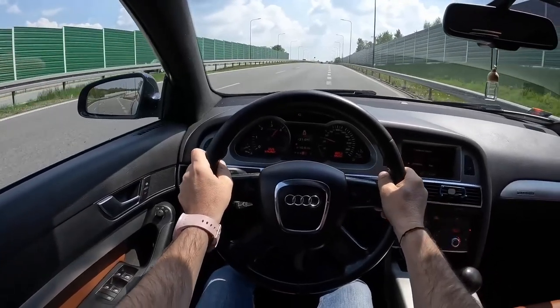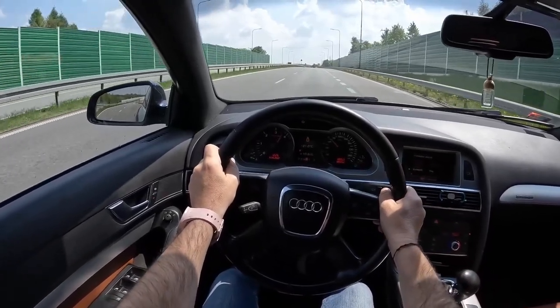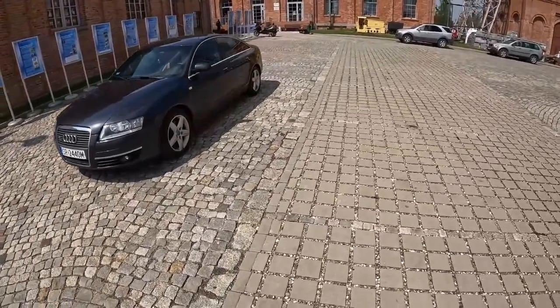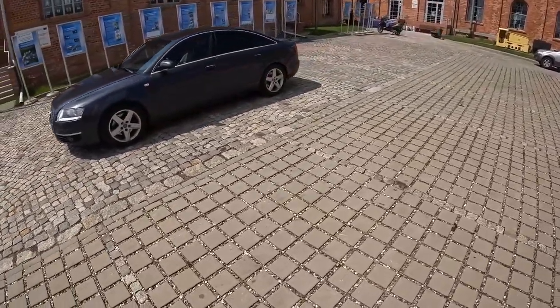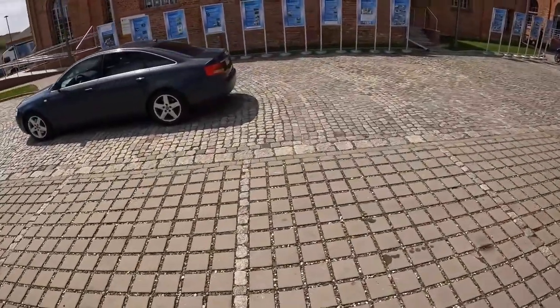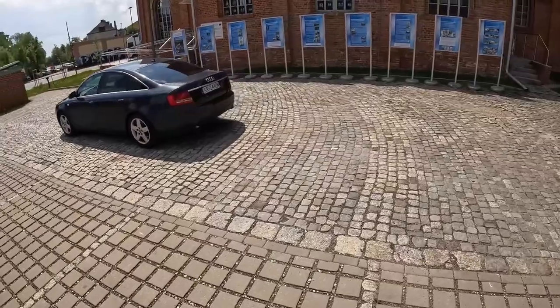They say driving an Audi A6 is like wearing a tuxedo — it just makes you feel fancy. But don't worry, you don't need to wear a tuxedo to drive one. Just make sure you're dressed to impress, because this car demands attention.